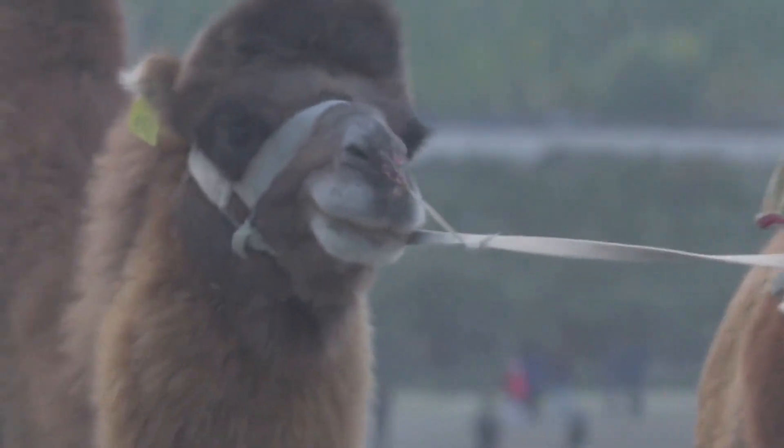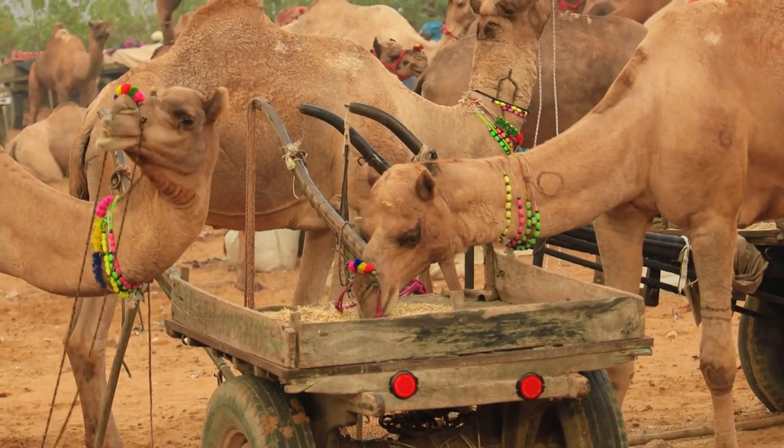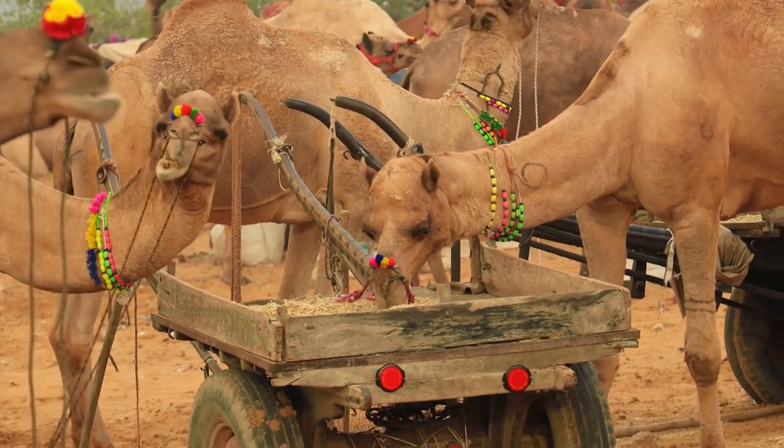Camels have a thick coat of hair that helps protect them from the sun and insulate them from the cold at night. The hair also helps trap moisture and keeps the skin dry, which is important for preventing dehydration.